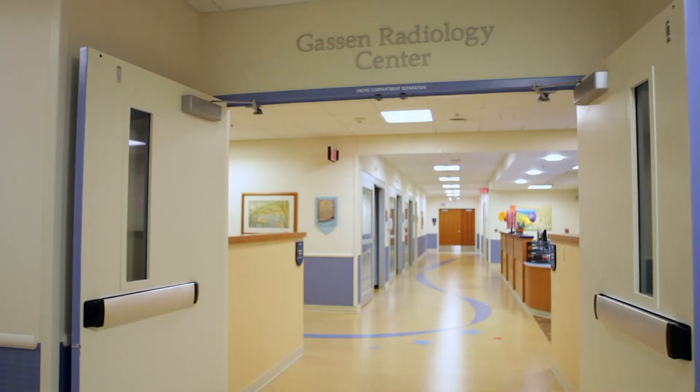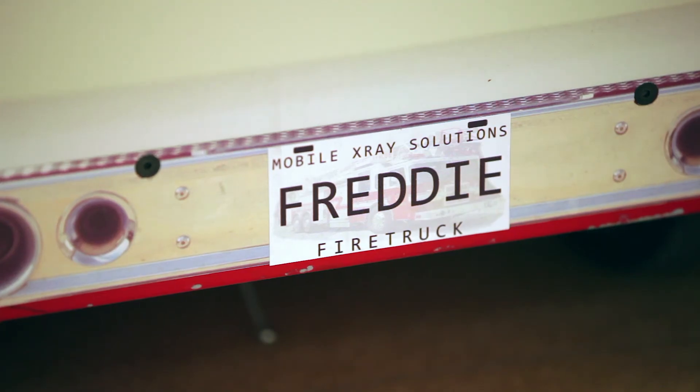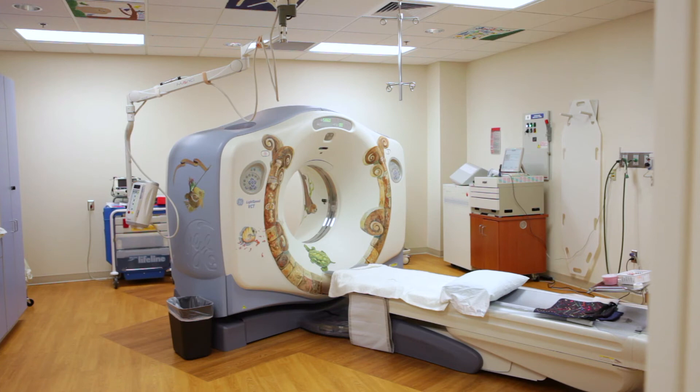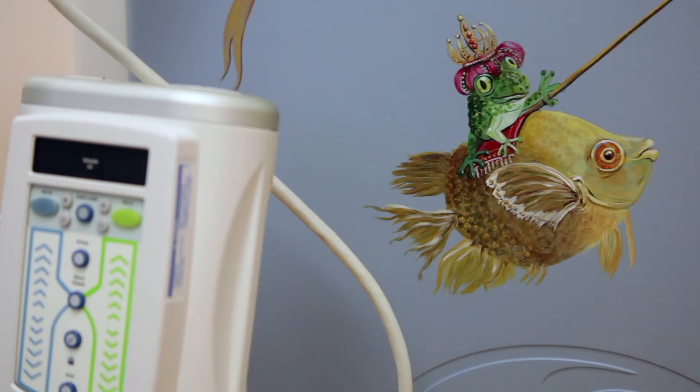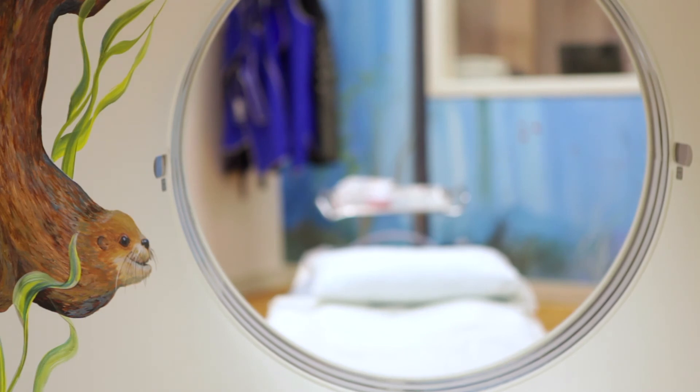The Gasson Radiology Center uses advanced imaging technologies and kid-friendly protocols and designs to put children at ease. The Castle is the first children's facility in the nation to offer CT technology that significantly reduces a child's exposure during a scan.